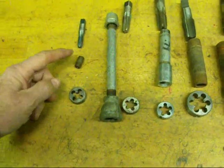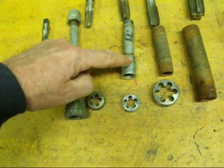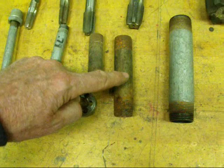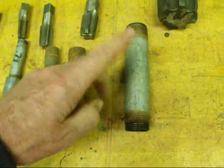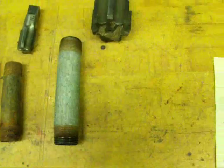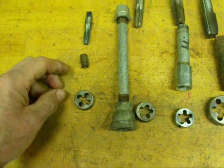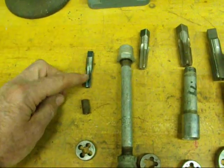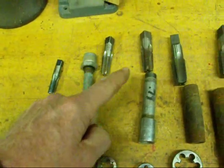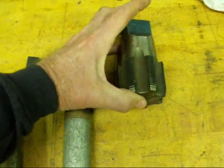The most common sizes are: 1/8 inch pipe, 1/4 inch, 3/8, 1/2, 3/4, 1 inch, and then it goes up — 1-1/4, 1-1/2, 2 inch and so on up to about 4 inch. I have a tap laying here for each appropriate size — an 1/8 inch tap and a tap for each size, though I couldn't find the 1 inch. There's also a 2 inch tap, which is kind of an expensive tap if you were forced to buy one.